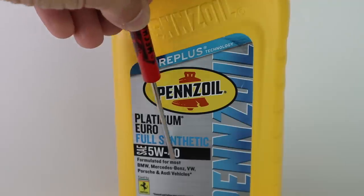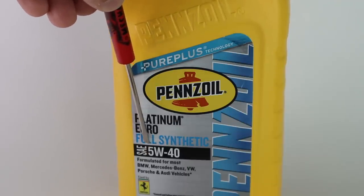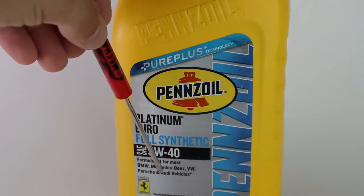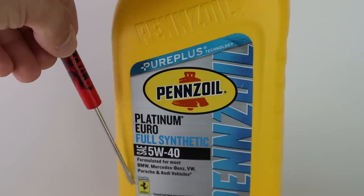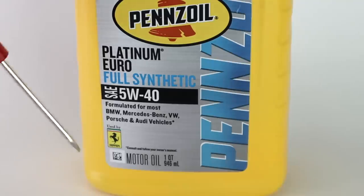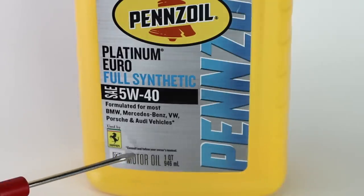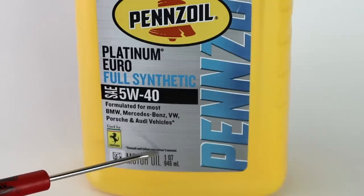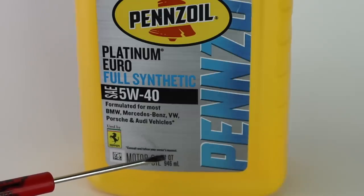People often confuse this overall number with the weight of the oil because there's a W right there. It's not technically right — this is technically the viscosity rating. When you're first looking at engine oil, this is the first number we need to look at. We need to make sure we're getting the one that our owner's manual says. Because this is a European blend, it's formulated for BMW, Mercedes, VW, Porsche, and Audi vehicles, and it's also licensed by Ferrari because Ferrari uses Pennzoil as their factory fill engine oil. There's one more ultra important bit of information in tiny print on the front of this bottle: consult and follow your owner's manual.